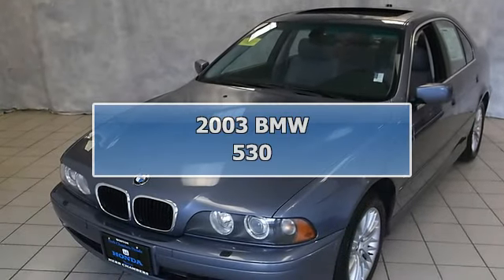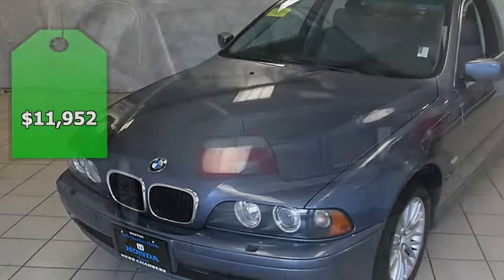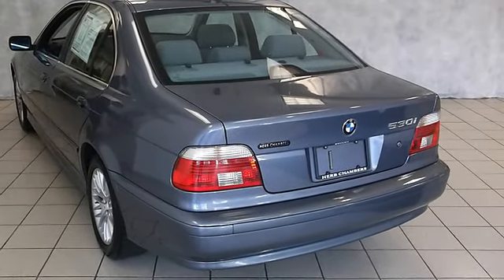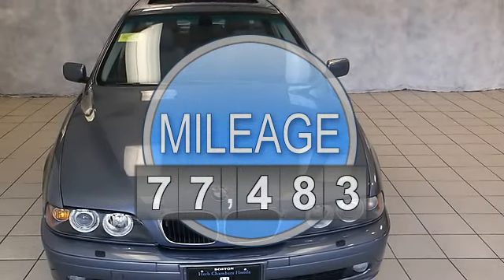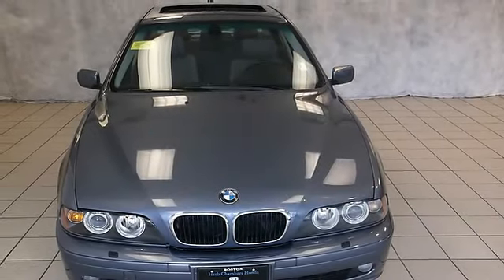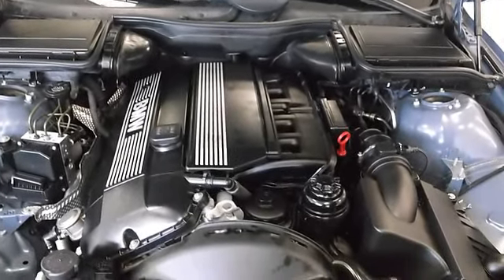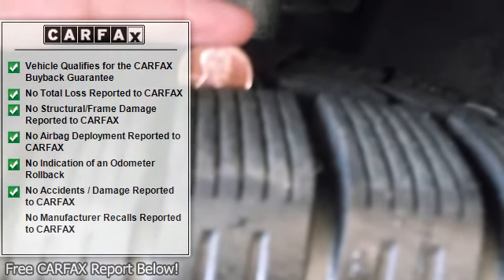Blue water metallic exterior, 530iA trim, excellent condition. Features include sunroof, premium sound system, dual zone A/C, heated mirrors, alloy wheels, and overhead airbag. Non-smoker vehicle, clean CarFax report, Herb Chambers Certified. Key features include heated mirrors, sunroof, premium sound system, and aluminum wheels.